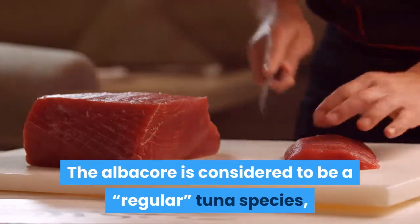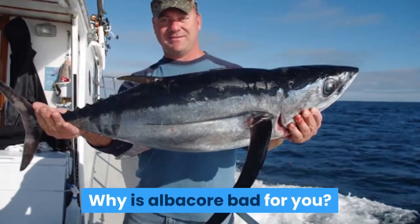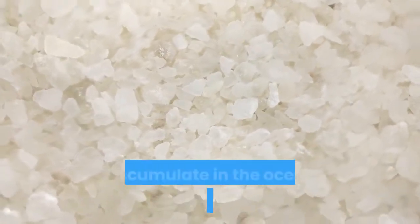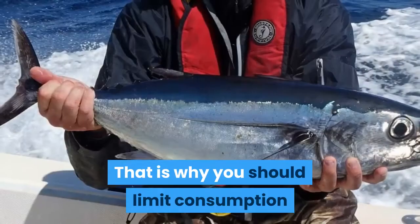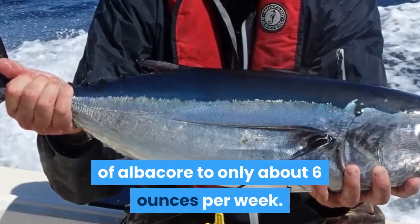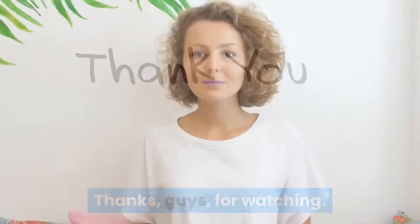What is albacore versus regular tuna? The albacore is considered to be a regular tuna species, so there is no difference. Why is albacore bad for you? Albacore meat may contain high levels of mercury that accumulate in the ocean and filter through the food chain. That is why you should limit consumption of albacore to only about six ounces per week.